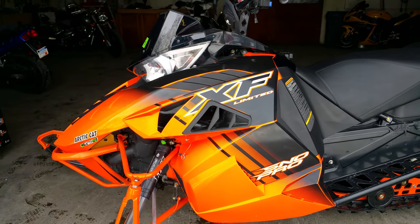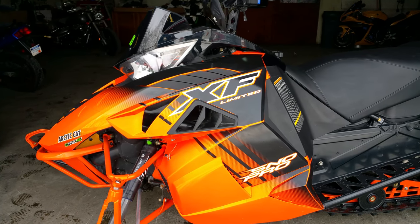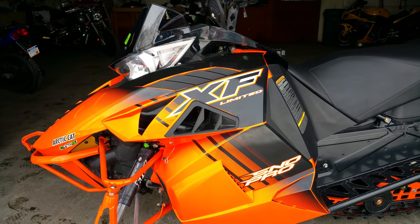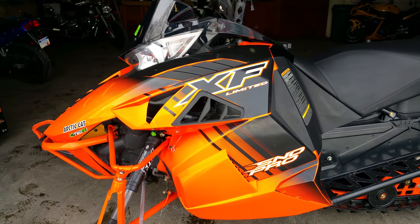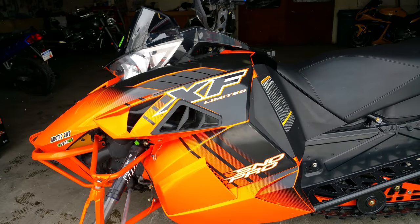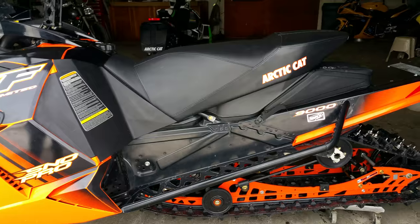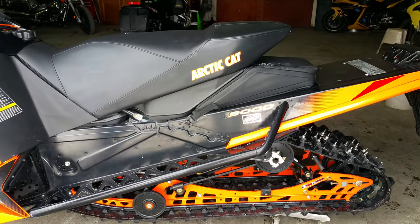Check this one out. 2014 Arctic Cat XF9000 137 track SnowPro Limited Turbo. This thing's got 180 horsepower and it's for sale. This SnowPro Limited sled is fast and loaded.